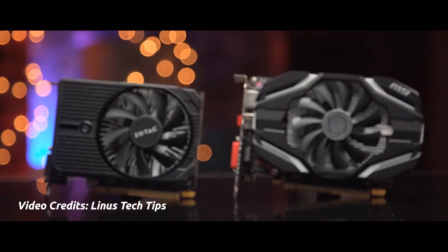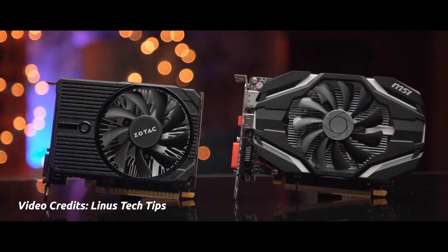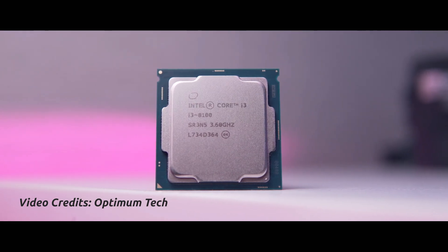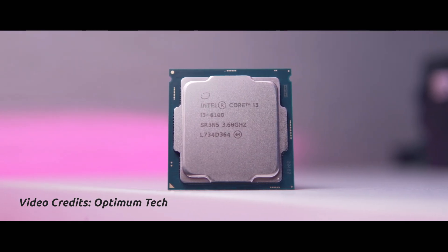Now if they pair it with a suitable GPU like a 1050 Ti or 1060, they can even run games at 1080p without any hiccup. And for those who want something a little extra in terms of performance, the Core i3 would be a really good choice.